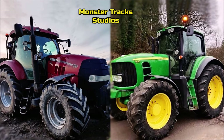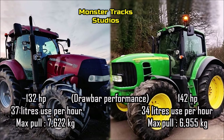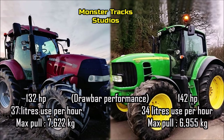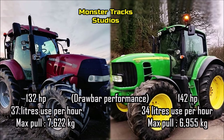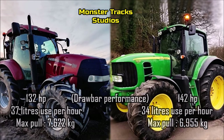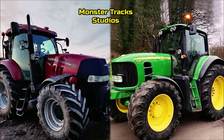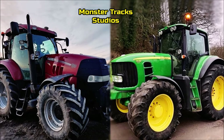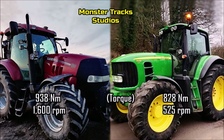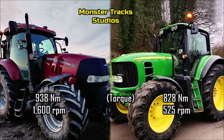The drawbar performance of the 7530 is at 142 horsepower with 34 liters use per hour, with max pull coming at 6,955 kilograms. The Puma from the other side comes at 132 horsepower and 37 liters use per hour, with max pull at 7,622 kilograms. So the Deere has 10 horses higher power and is more economical, but with nearly 700 kilograms lower max pull. The basic torque of the Deere comes at 828 Newton meters at 525 RPM, while Puma's torque is at 938 Newton meters at 1,600 RPM.